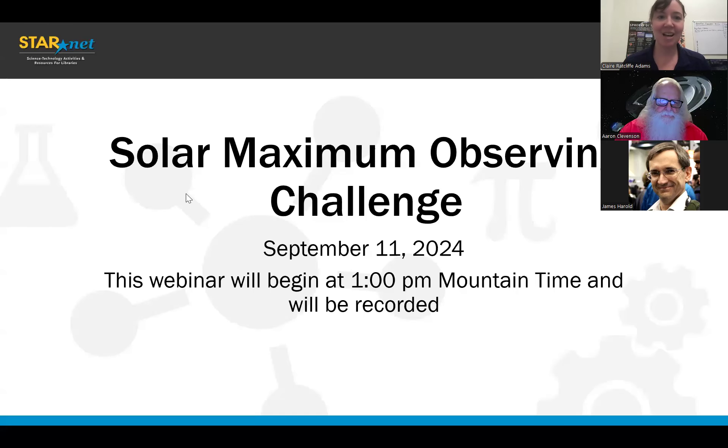Welcome everybody to the webinar today: Solar Maximum Observing Challenge. I'm going to put the link bank in the chat. That is a one-stop shop for all of the resources we'll be covering today, so don't feel like you have to write everything down or take screenshots. If you just save that link, it has links to all of the resources we'll be covering today.